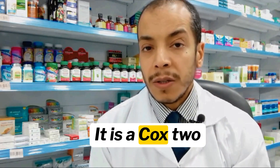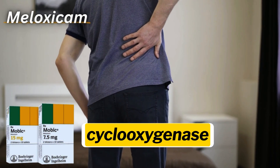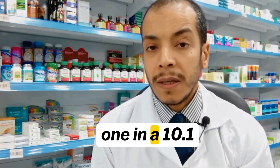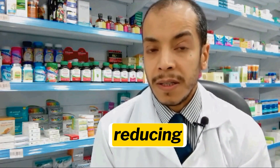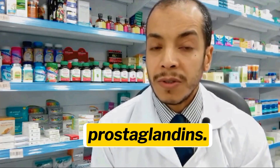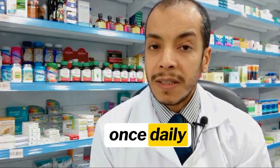How Meloxicam works: it is a COX-2 enzyme inhibitor. Meloxicam selectively inhibits cyclooxygenase-2 (COX-2) more than COX-1 in a 10:1 ratio, reducing prostaglandin synthesis. This decreases inflammation, pain, and fever, while sparing some GI-protective prostaglandins. It has a half-life of 15–20 hours that permits once-daily dosing.